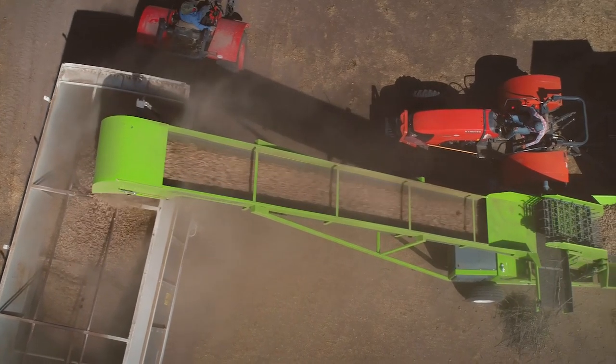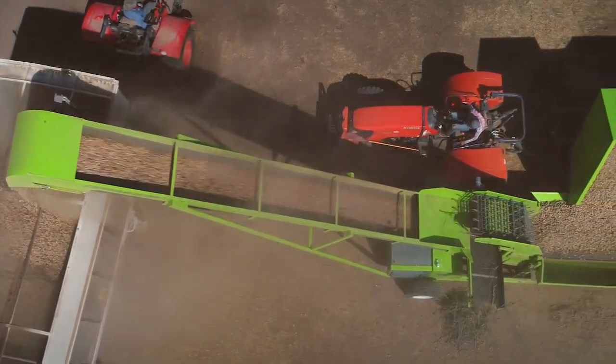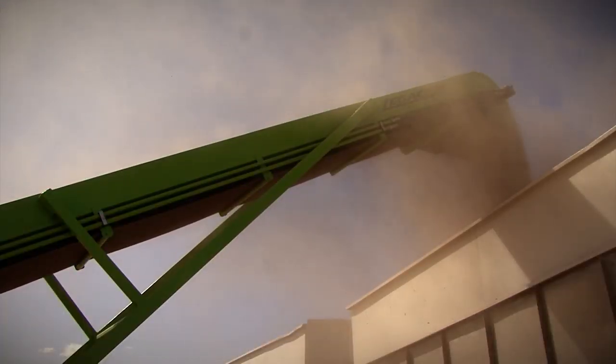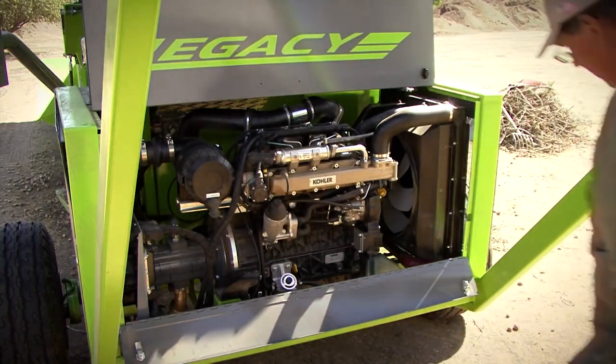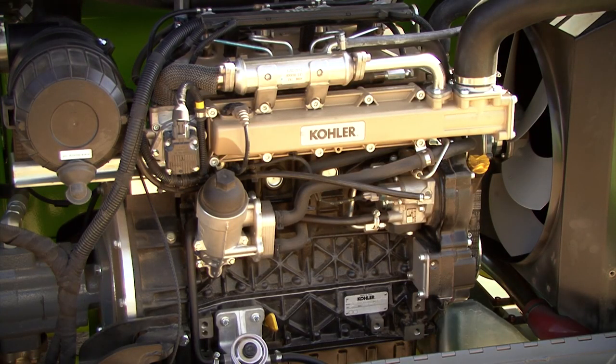Legacy's 36-inch inclined belt delivers a fully loaded side dump to the truck in as little as 45 seconds. Power is supplied by a reliable 75-horsepower Kohler 2504 diesel engine.